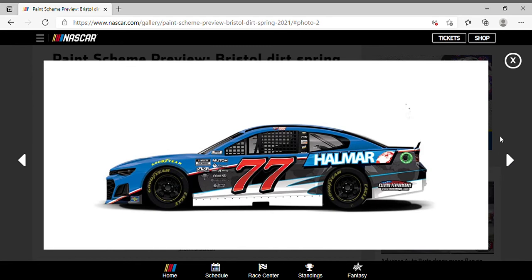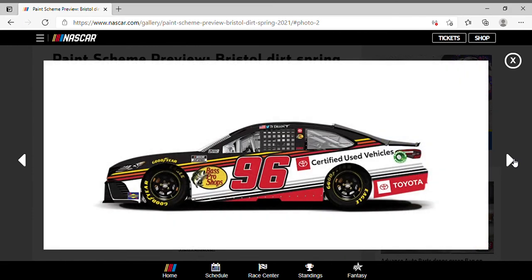Here's another new one — Stuart Friesen in the number 77 Hallmark International Chevrolet Camaro. It's basically his paint scheme from the truck series but on a cup car with a different number, so I won't say much. I do like the paint scheme — not too bad. I wish him and his wife Jessica all the best of luck.